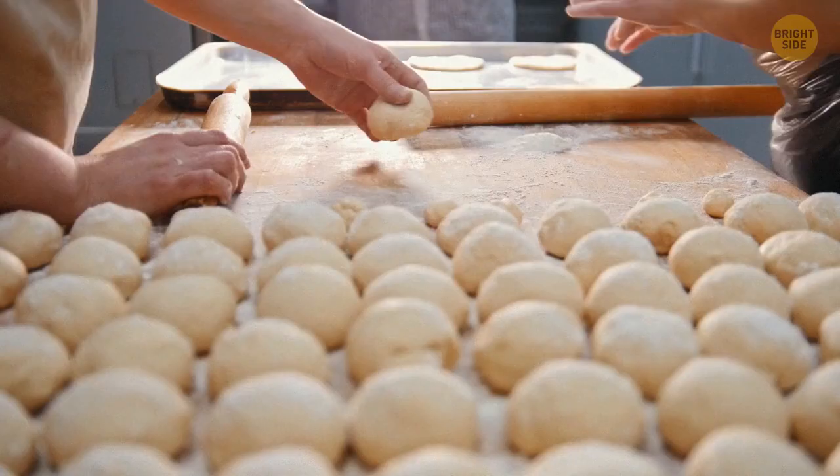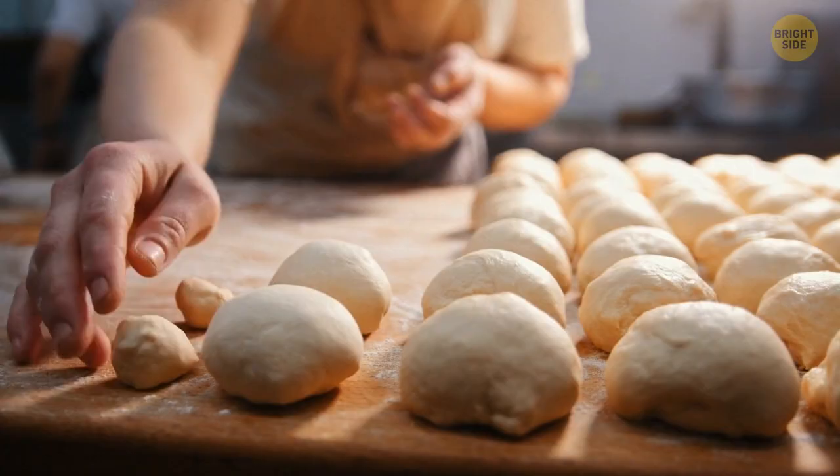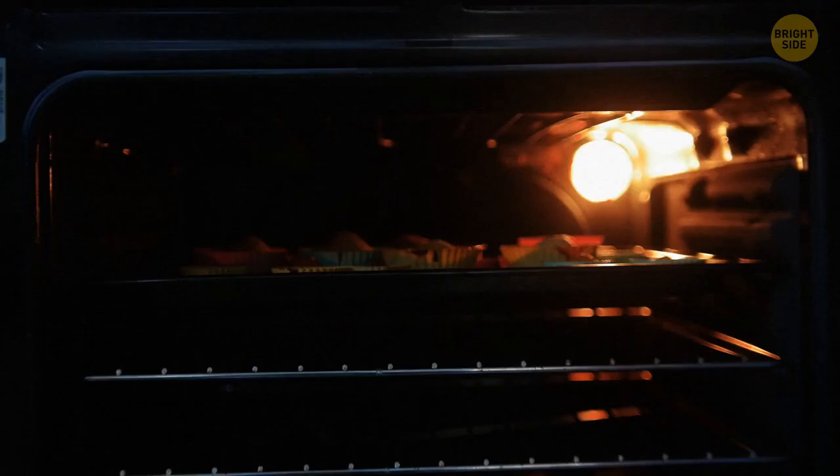The extra space under your oven is not just for keeping pans and pots. You can put some dishes there — the heat of the stove will keep your meals warm. It's useful if you're waiting for friends who are late for dinner.